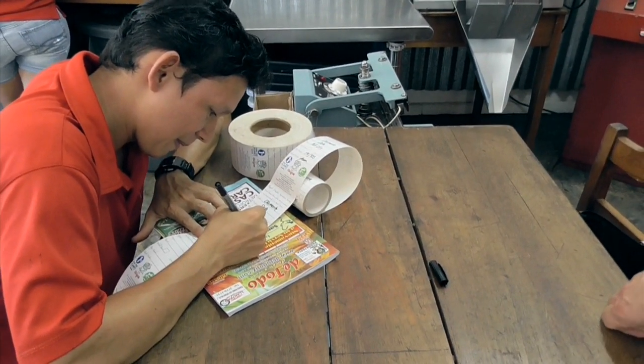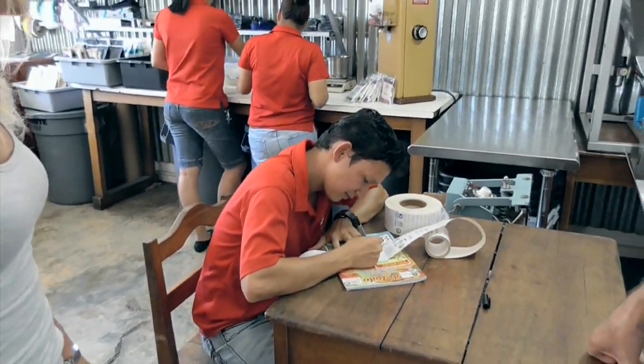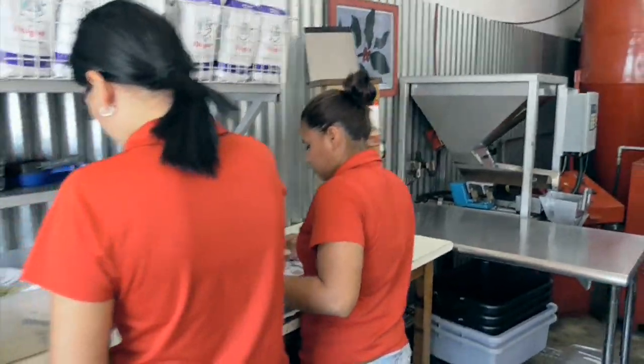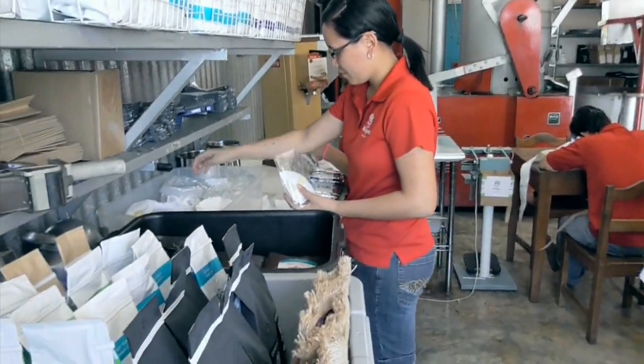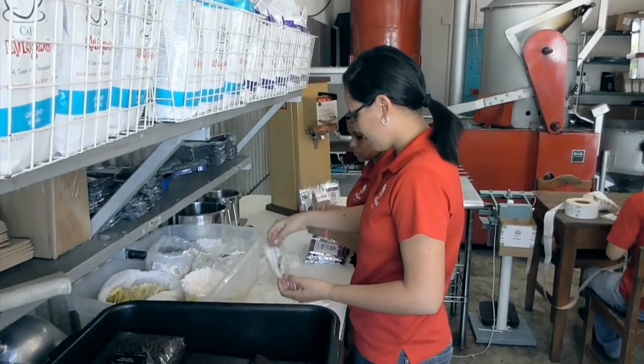Jason is our Roastmaster. He does all the roasting, so it's his signature that goes on each label. Everything gets hand-weighted and hand-labeled over here. Right now they're making small sacks for the local hotels.